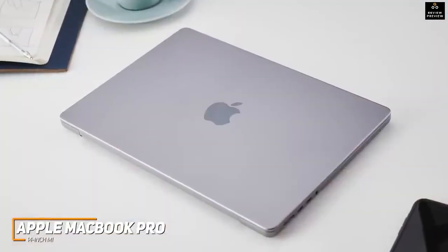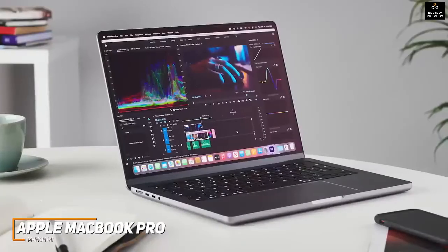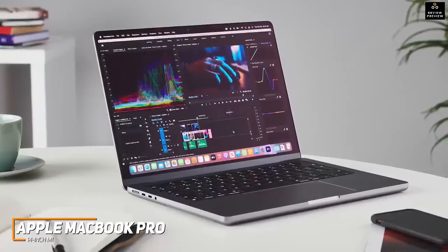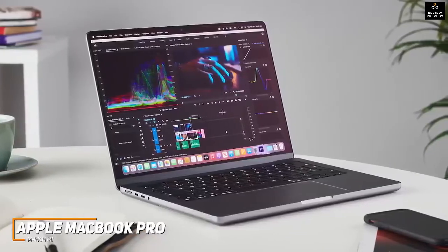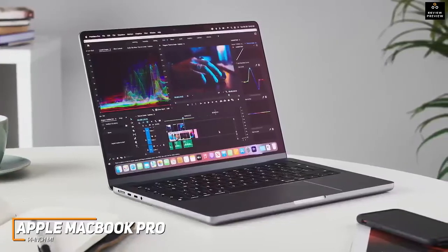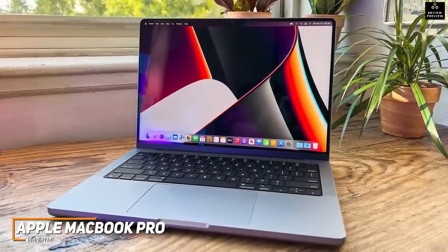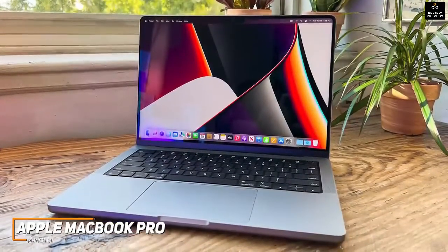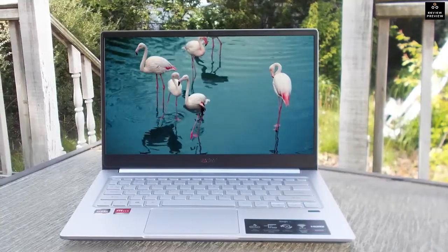It also has a robust updated cooling system to remain quiet and maintain an optimal temperature with demanding tasks. The Apple MacBook Pro 14-inch M1 is the best overall Apple business laptop because of its class-leading display quality, range of useful ports, and excellent all-around performance. If you can afford the price and want a powerful business laptop that can handle almost anything without slowing down, this might be the ideal choice.